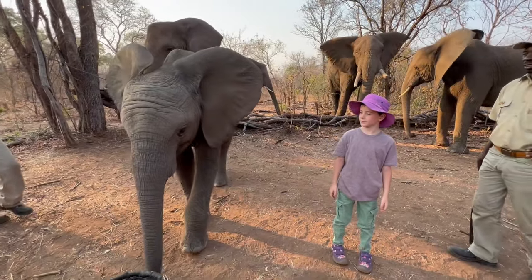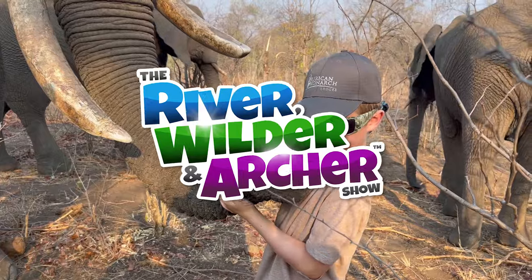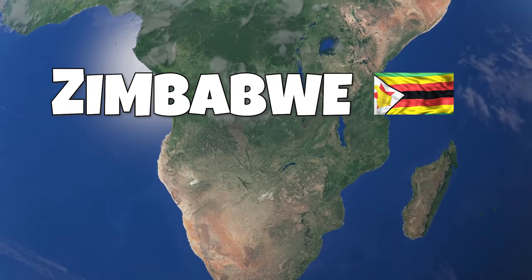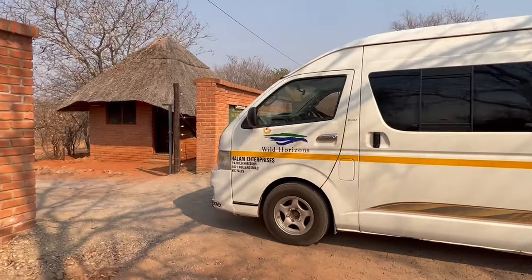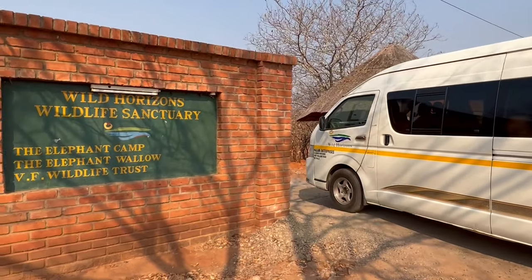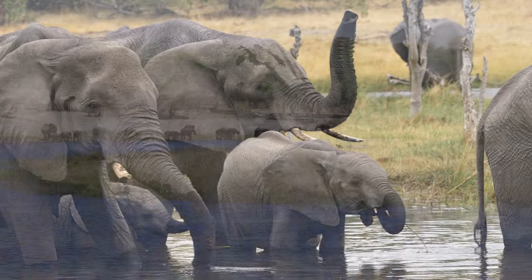This is Wild Horizons Elephant Sanctuary. We are in Zimbabwe, a country in Africa. I'm looking forward to feeding the elephants because apparently one of the elephants sucks it up off your hand. We're going to the Wild Horizons Sanctuary, where they rehabilitate injured elephants so they can go back into the wild.